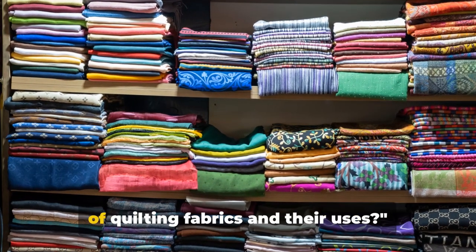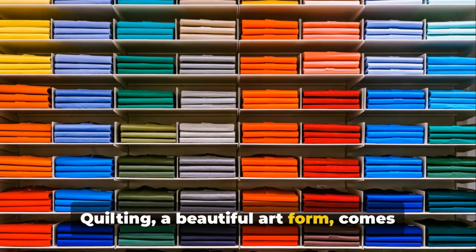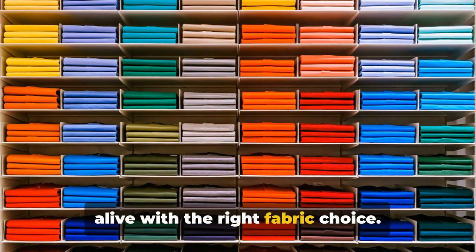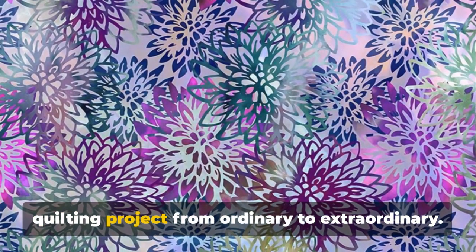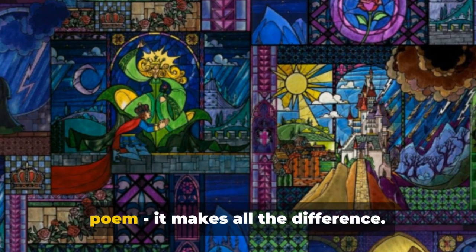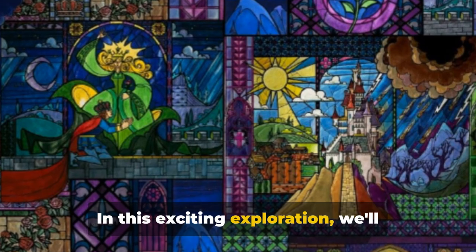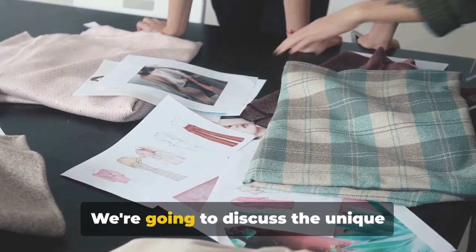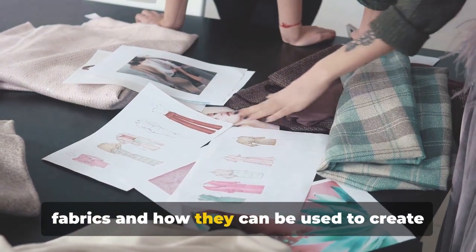Ever wondered about the different types of quilting fabrics and their uses? Quilting, a beautiful art form, comes alive with the right fabric choice. The fabric you choose can transform your quilting project from ordinary to extraordinary — it's like choosing the right words for a poem. It makes all the difference. In this exciting exploration, we'll journey into the world of quilting fabrics.